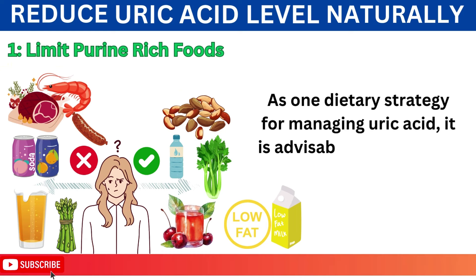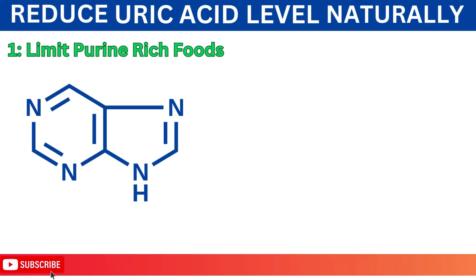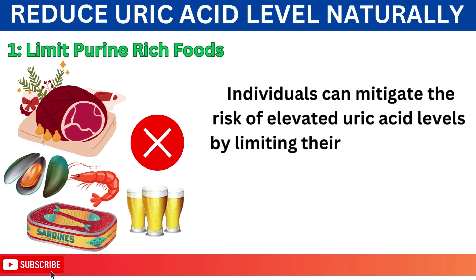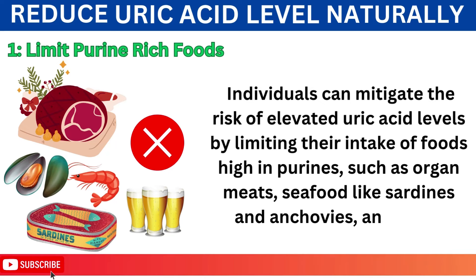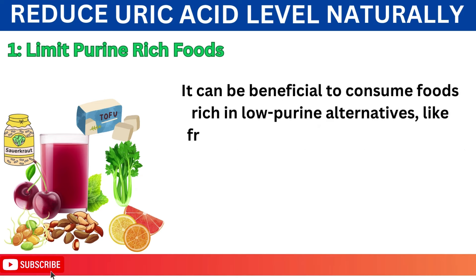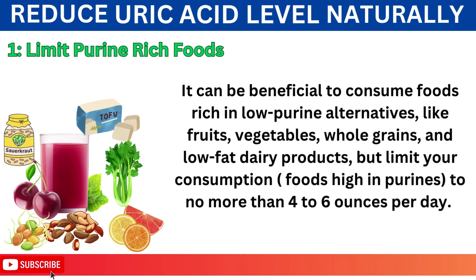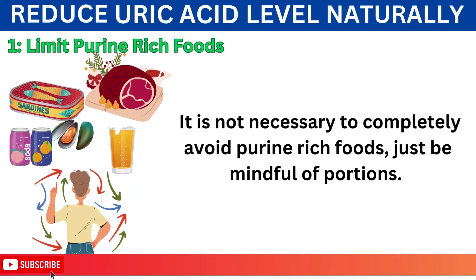As one dietary strategy for managing uric acid, it is advisable to limit foods high in purines. When purines are broken down in the body, uric acid is produced. Individuals can mitigate the risk of elevated uric acid levels by limiting their intake of foods high in purines, such as organ meats, seafood like sardines and anchovies, and beer. It can be beneficial to consume low-purine alternatives like fruits, vegetables, whole grains, and low-fat dairy products, but limit consumption to no more than 4-6 ounces per day. It is not necessary to completely avoid purine-rich foods — just be mindful of portions.